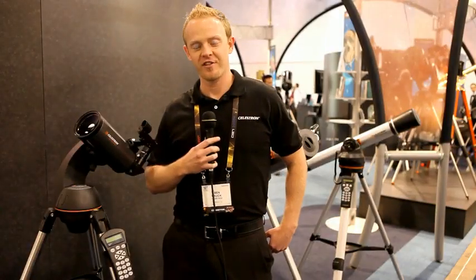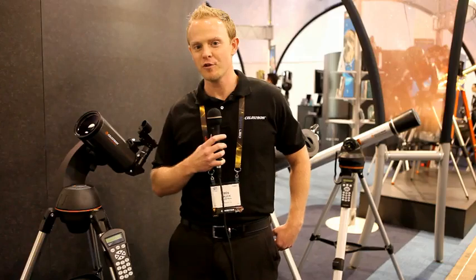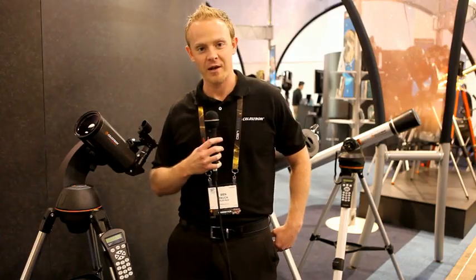Hi, my name is Ben Hauck with Celestron. We're here in Las Vegas at the Consumer Electronics Show to introduce two new models in our Nexstar SLT lineup.